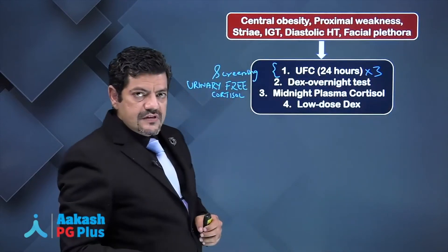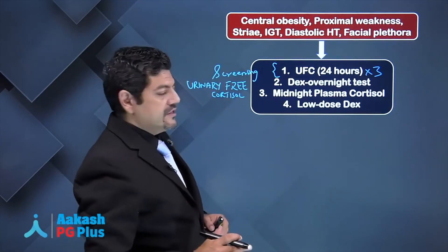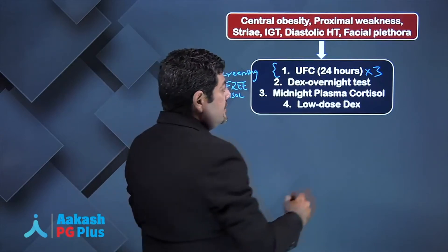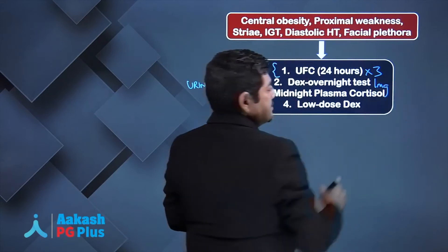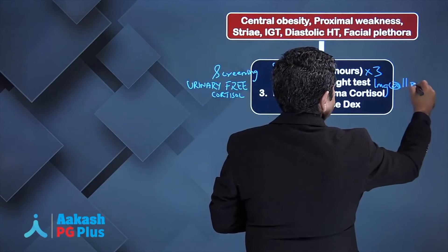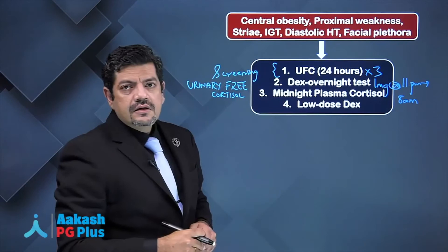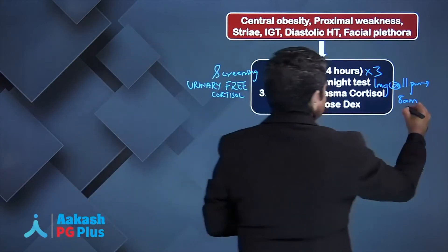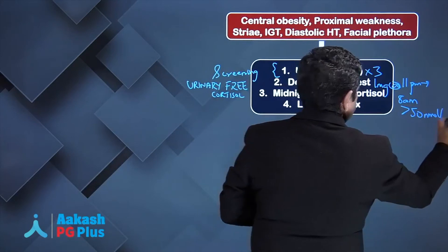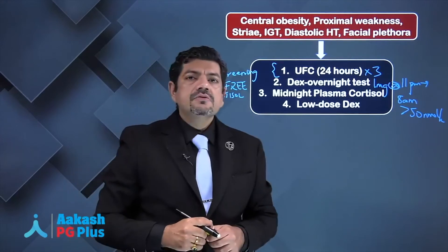If it is Cushing's syndrome, the free cortisol excretion will be high. A dexamethasone overnight test: you give 1 mg dexamethasone at 11 pm, then at 8 am you check cortisol levels. You will be unable to suppress it below 50 nanomoles per liter. A midnight plasma cortisol can also be checked.